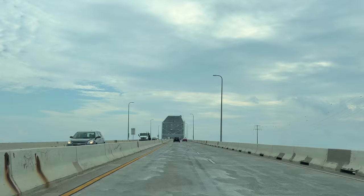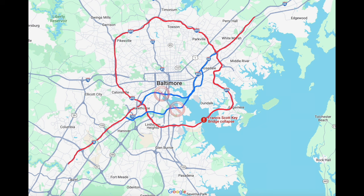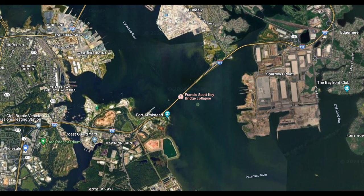The bridge was a tolled route used as an alternative through-route for oversized and hazmat vehicles, which are prohibited from using I-95 and I-895 — also known as the Baltimore Harbor Tunnel and the Fort McHenry Tunnel, respectively. The Key Bridge was the outermost of the Patapsco River crossings and connected the Hawkins Point neighborhood of Baltimore with Dundalk in Baltimore County.